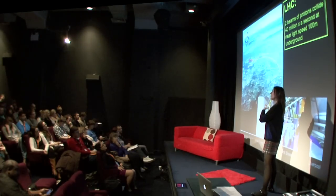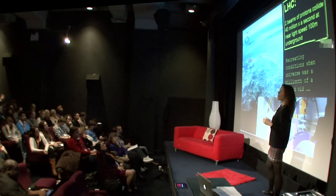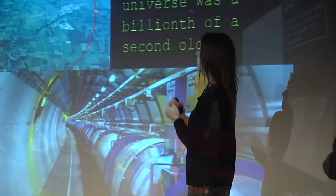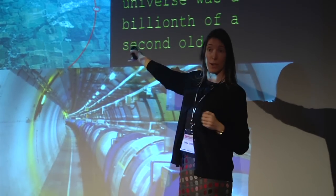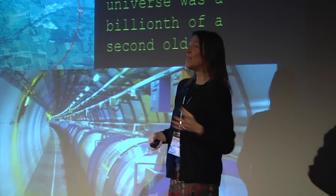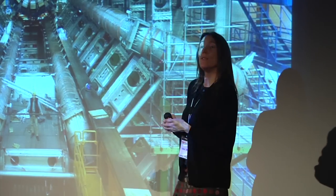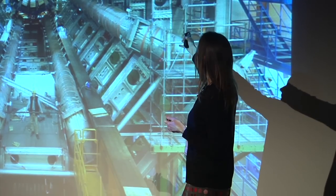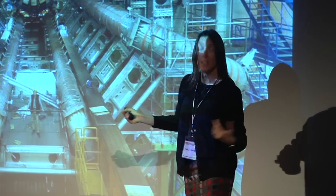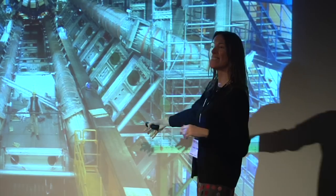Inside these proton-proton collisions, fleetingly for the tiniest instant of time in the tiniest area of space, we recreate the very hot conditions of the extremely early universe — not days or hours old, but billionths of a second old — when matter last existed as free fundamental particles. That's why we do it: to study them. And we don't do this once or twice — with the LHC we do it 40 million times a second.